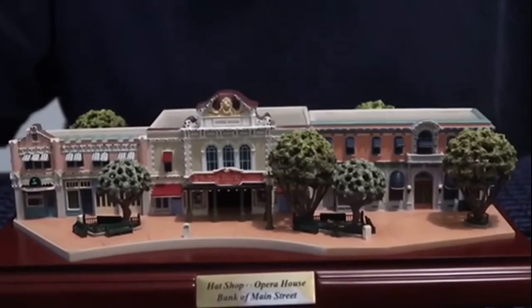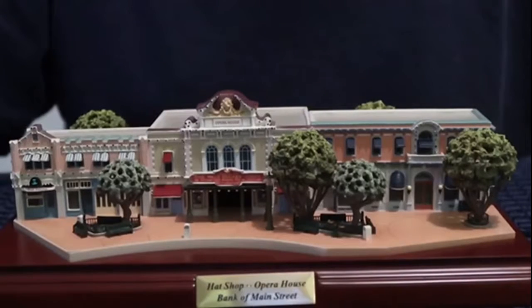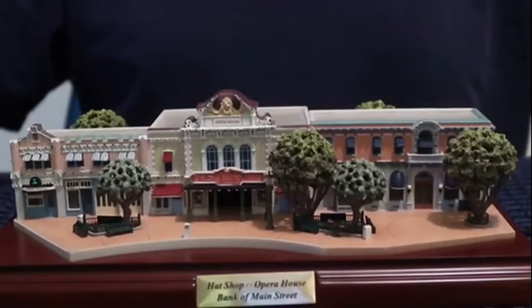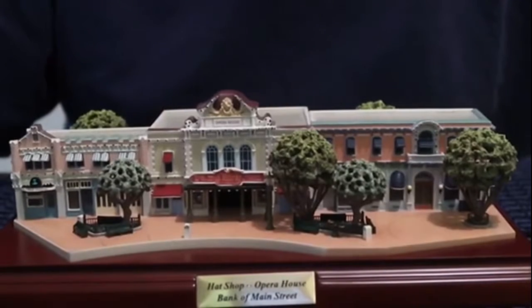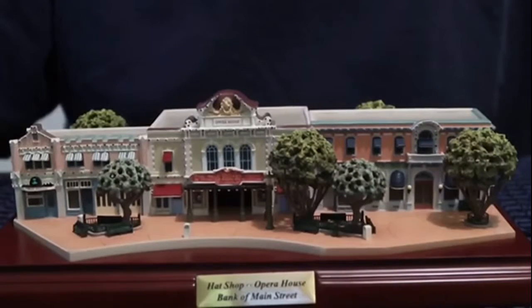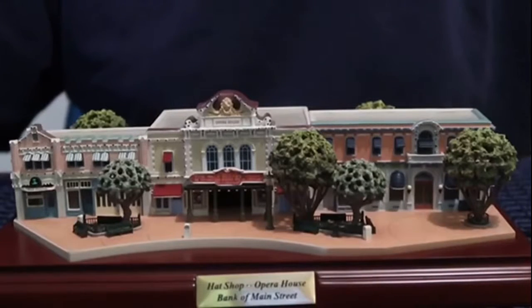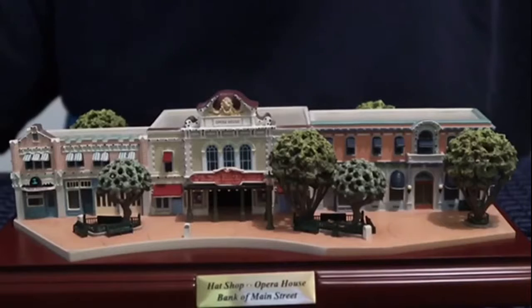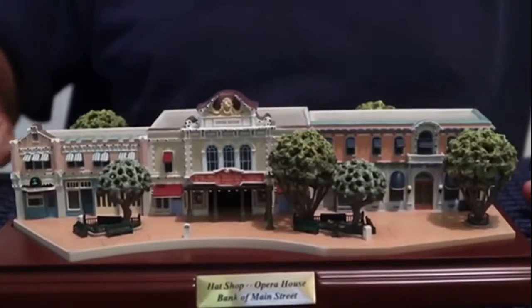In the middle here is the Opera House, which currently has Great Moments with Mr. Lincoln. On this sign it says 'The Walt Disney Story featuring Great Moments with Mr. Lincoln,' so at least at this time that's what it said. Over here is what used to be the Bank of America, or Main Street Bank — whichever you want to call it — and today that is the Disney Anna store, which is one of my favorite stores. Over here we have the Mad Hatter hat shop, and the detail and the trees and everything are pretty cool.